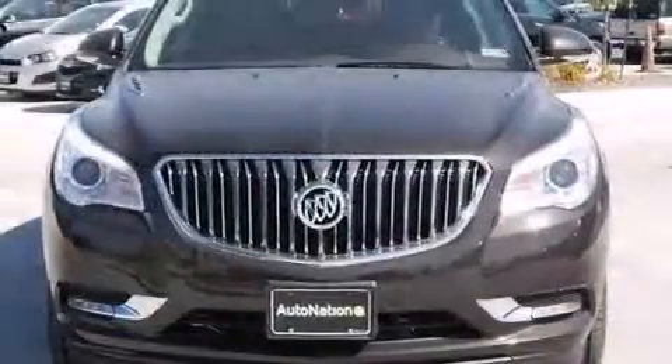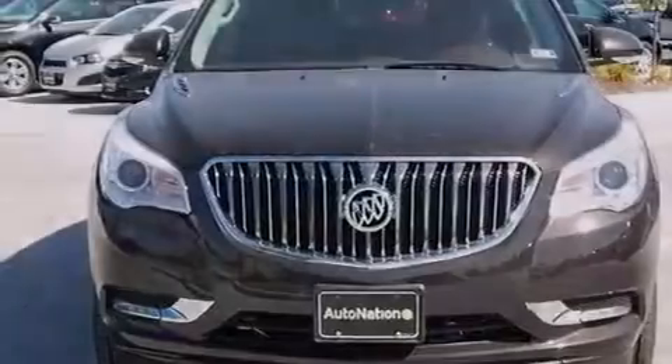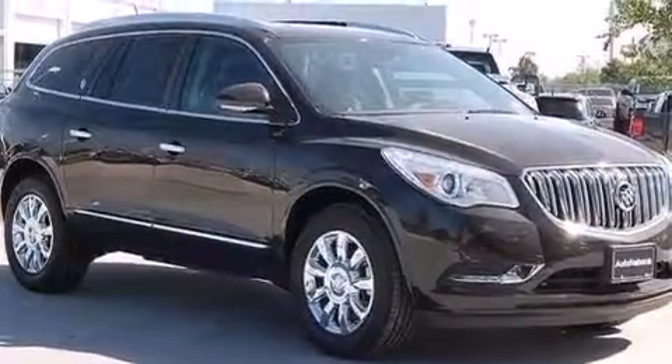Also included is air conditioning with automatic climate control, steering wheel mounted controls, an auto dimming rearview mirror, and leather seats that provide great support and create an overall luxurious feel.